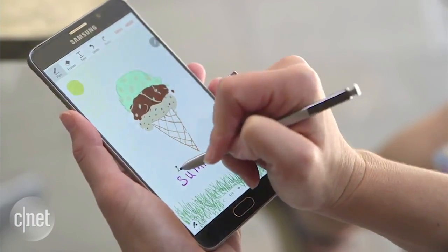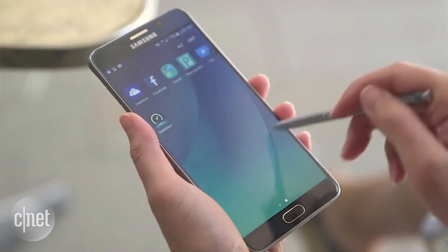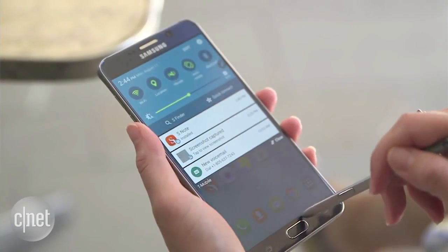The worst part is there's little to no resistance when popping the pen in the wrong way, so just a big heads up to owners of their new shiny Note 5s.